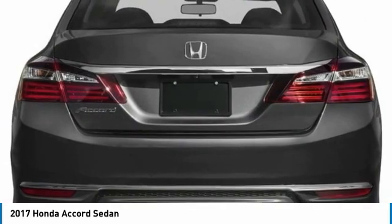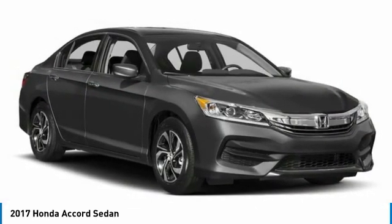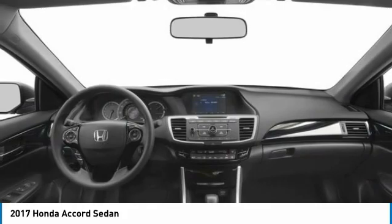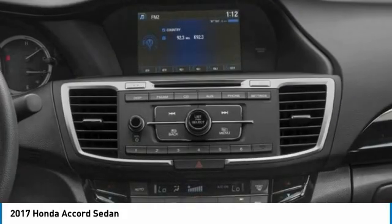Tire pressure monitor, aluminum wheels, brake assist, traction control, stability control, daytime running lights, engine immobilizer, driver illuminated vanity mirror, four-wheel disc brakes, remote trunk release.